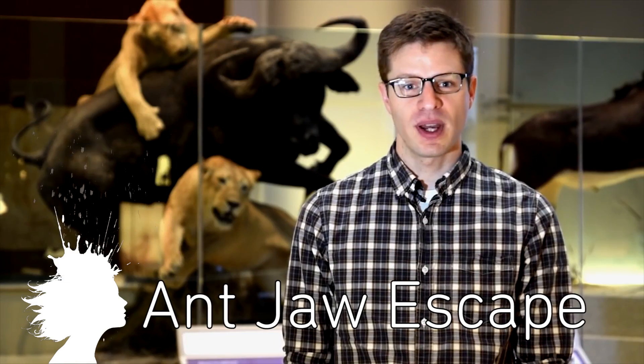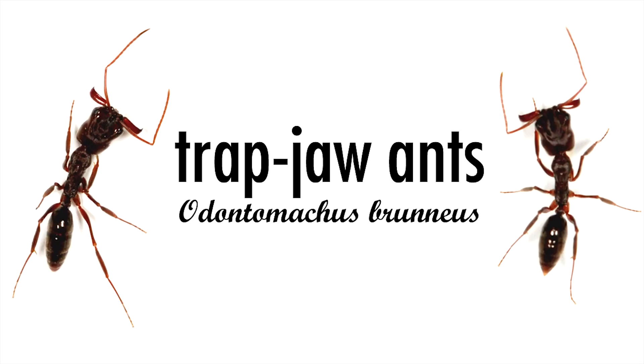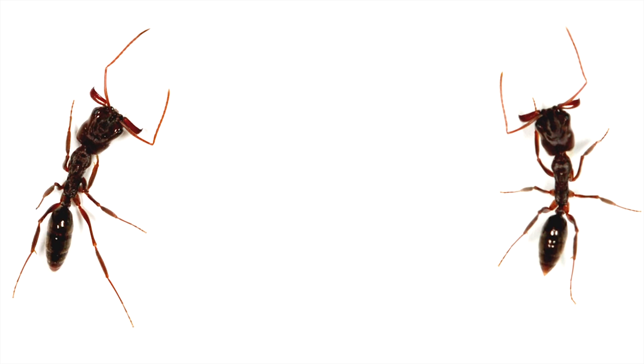Adrian Smith and Frederick Larrabee have discovered that some ants use their jaws to fling themselves to safety. Trap jaw ants use their stingers and their incredibly quick jaws to catch prey, but it turns out they also use their jaws to escape from predators.